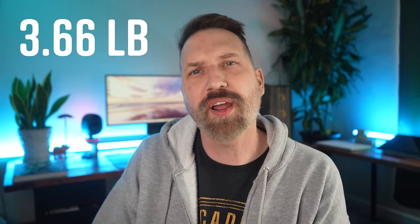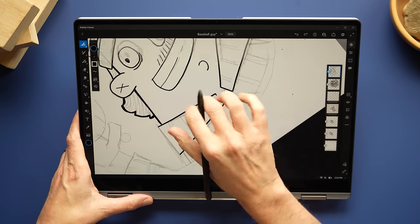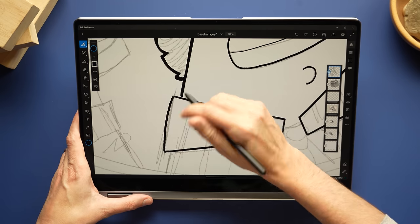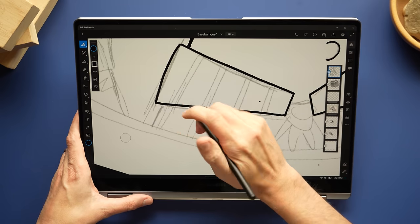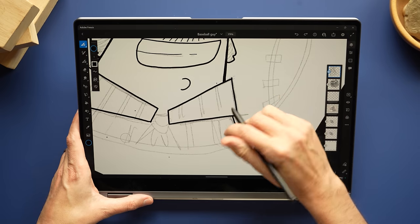At 16 inches, it's a great size for drawing on Windows, and it's pretty light — it comes in around 4.6 pounds. It feels really good to draw on when it's on a desk. For some people, it's going to feel too big on their lap. I personally liked it, but I get it — 16 inches is a lot if you're just sitting on the couch and sketching.